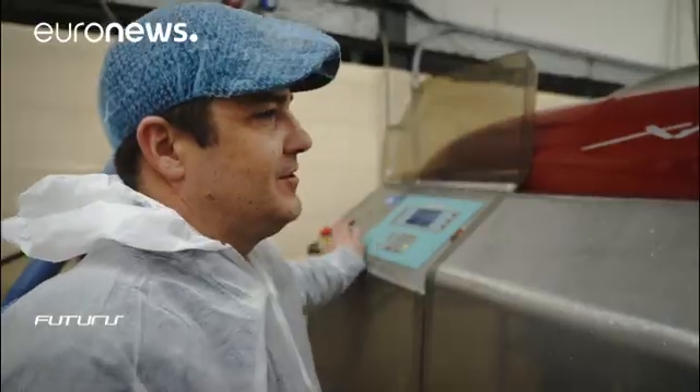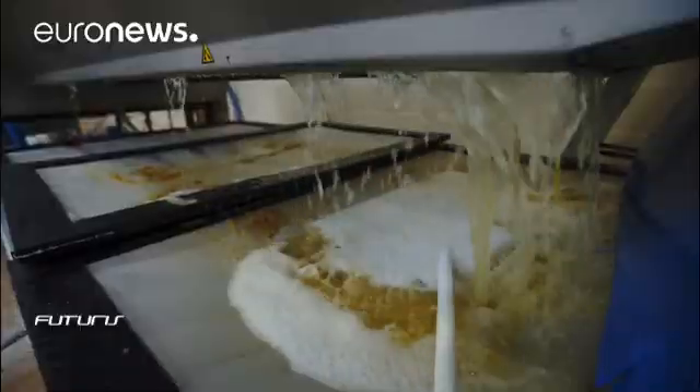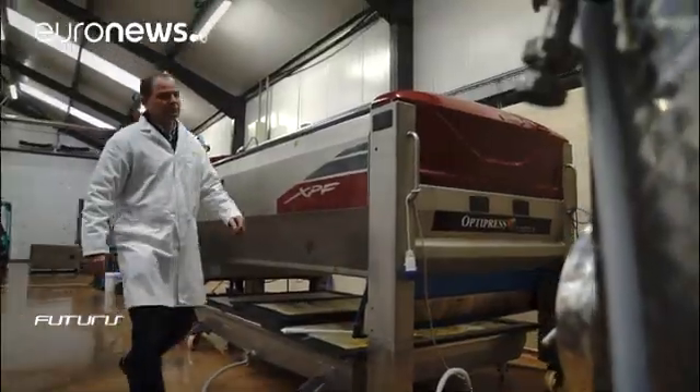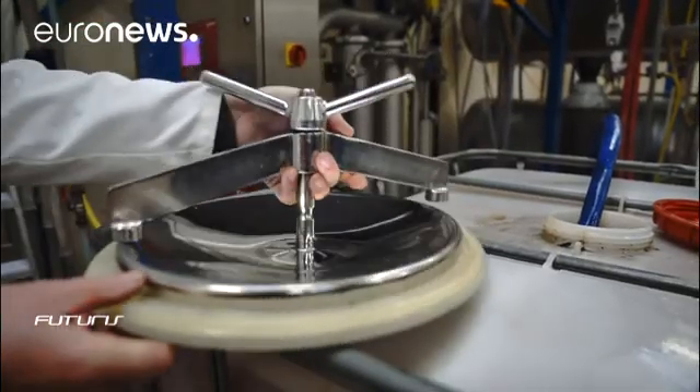Electric pulses in the treatment chamber perforate the fruit cells, making juicing easier. A modification of the same technology can also be used to kill microbes and increase the shelf life of fresh juice.